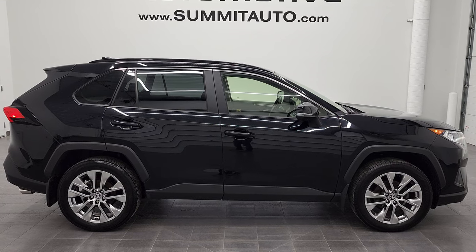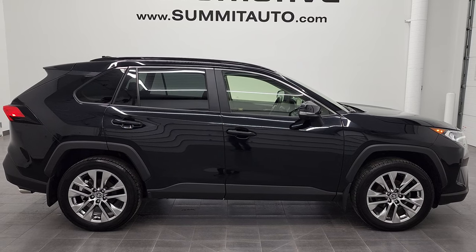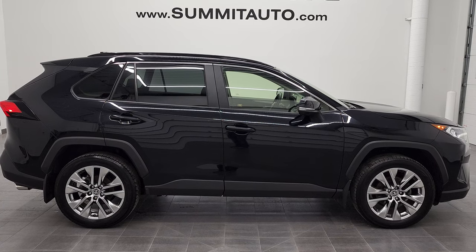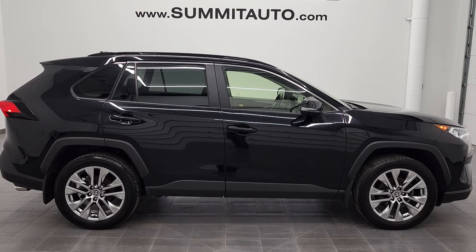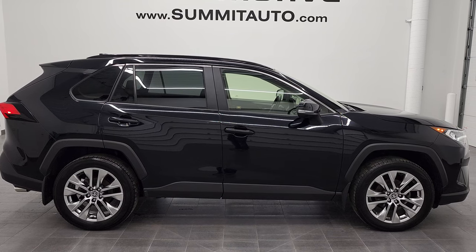You will see a link to more RAV4 videos like this one in the upper right, a link to this vehicle on our website in the lower left, and a link to one of our latest YouTube videos in the lower right. We're super excited to help you with this ultra clean 2020 Toyota RAV4 XLE in midnight black metallic. Thanks again for checking out the video — remember to like, subscribe, and share.